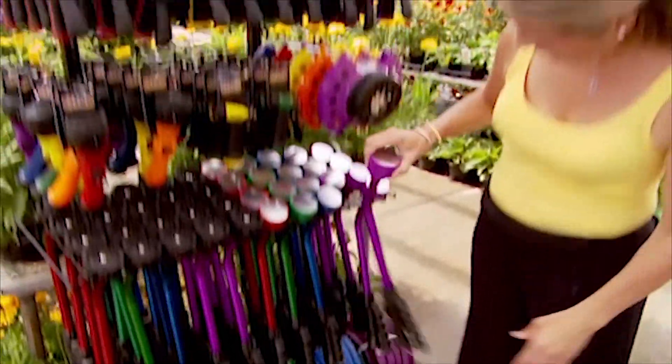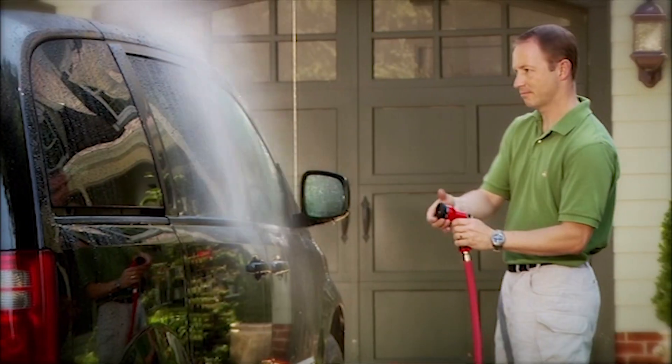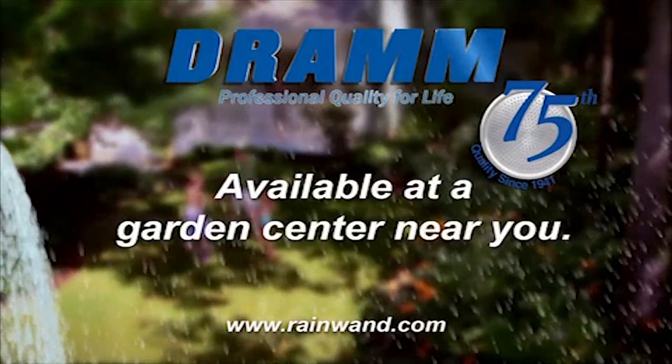DRAM is celebrating 75 years of design and manufacturing of quality watering tools. DRAM products feature nine water patterns and are designed to nurture your plants with a shower of rain. DRAM for lawn and garden — available at garden centers near you.